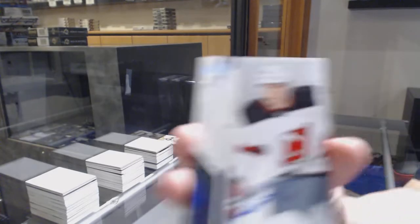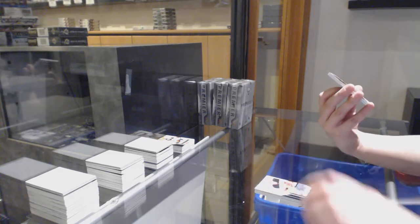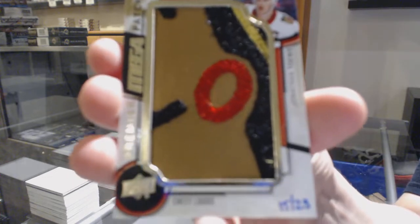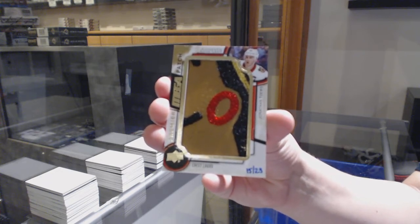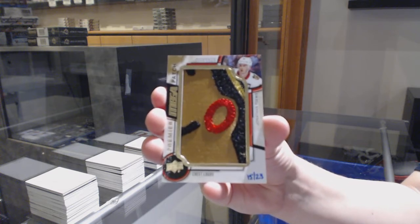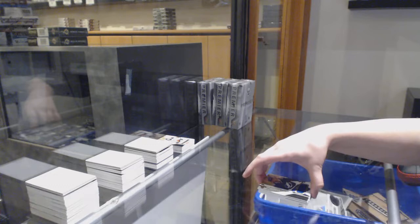Rookie auto for the New Jersey Devils, Michael McLeod. Speaking of beautiful patches, mega patch chest logos number 23 for the Chicago Blackhawks, Jonathan Toews. That's pretty sweet. And rookie jersey of Matthew Joseph for Tampa.